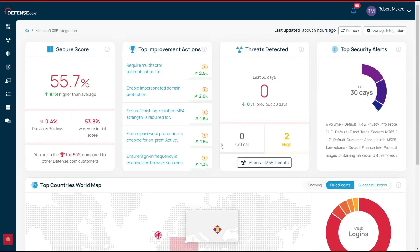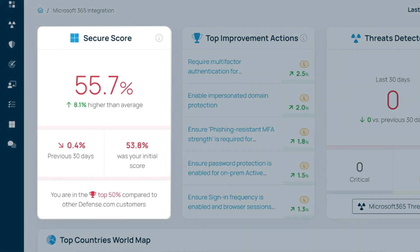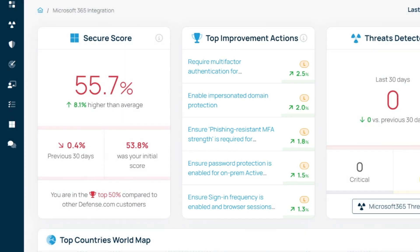Next, it's important to secure your organization from the inside. That is where Microsoft 365 integration comes in. Once it's connected, which only takes a few clicks, you'll have full visibility into potential threats lurking within your Microsoft stack. As you can see here, you have a secure score. This looks at your entire environment and compares it with other Defense.com customers. You can improve this score by making improvement actions.